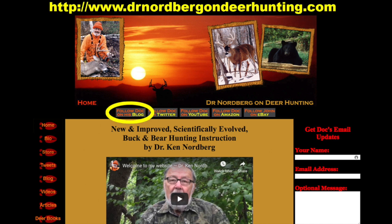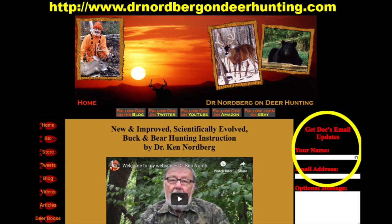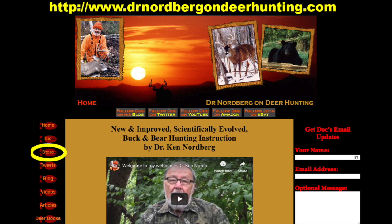Here you'll find links to my blog posts, my Twitter account, my YouTube account, my Amazon store with links to my eBooks, my son's eBay store — a money saver if you're ordering from Canada or other countries. Be sure to sign up for my email updates. Here you'll also find deer and bear hunting articles, my website bookstore, and much more.